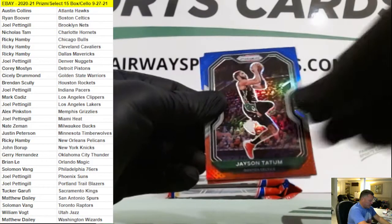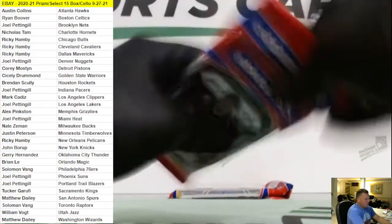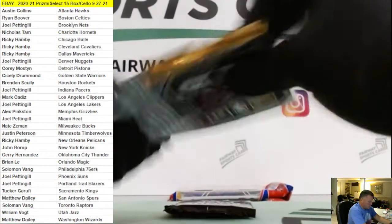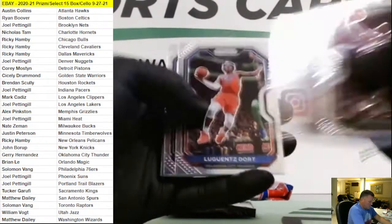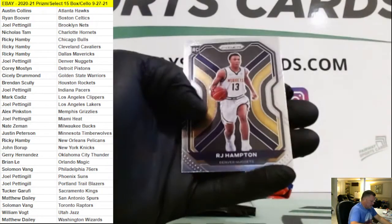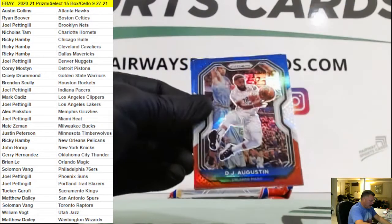Lucevic, Tatum, Miles Turner. Caleb Martin Silver, Tyus Jones Green, Hero, Akira Lewis, RJ Hampton, Eric Gordon, DJ Augustin, and CJ Ellaby for Portland.